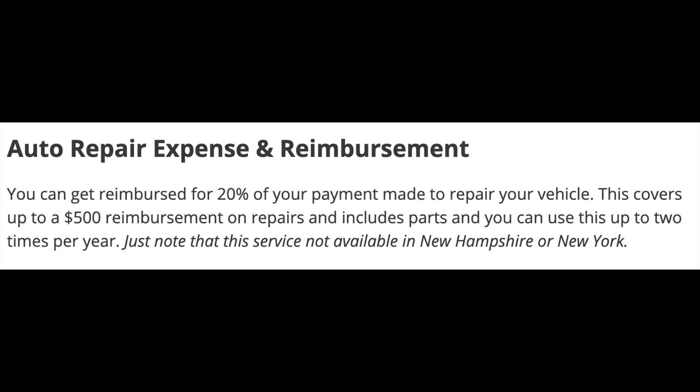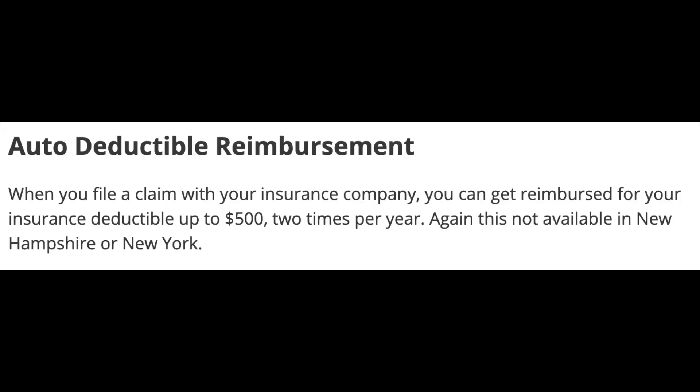With this program you also get some post-purchase benefits — up to $2,000 a year in savings across different perks. First is auto repair expense reimbursement: you can get reimbursed for 20% of payments made to repair your vehicle, covering up to a $500 reimbursement on repairs including parts, usable up to two times per year. There's also an auto deductible reimbursement: when you file a claim with your insurance company, you can get reimbursed up to $500 on that deductible, also up to two times per year. To take advantage of these perks you have to register your purchase within 45 days by returning to the portal and entering details like your VIN number.